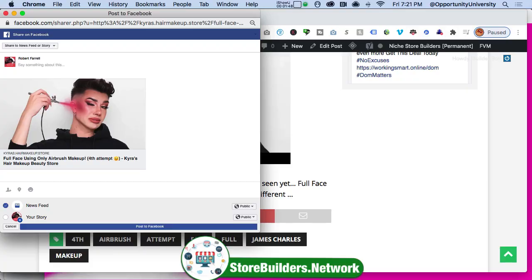You'd want to ask an engaging question. For example: Have you tried this James Charles makeup airbrush tutorial before? Do you have your own James Charles tutorial to share? Hashtag Kara's video tutorials, Kara's makeup tutorials, et cetera.